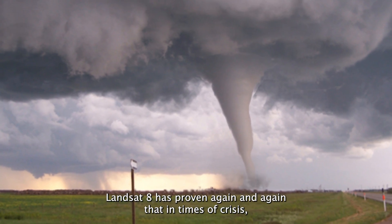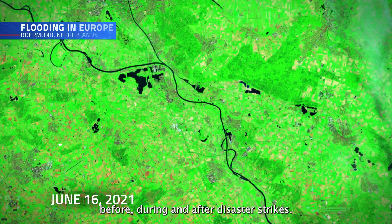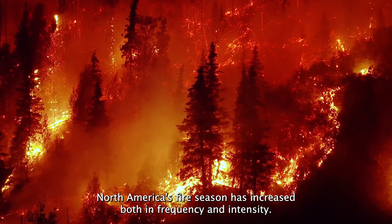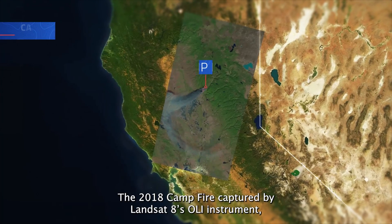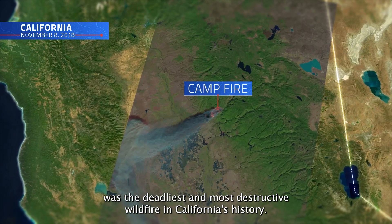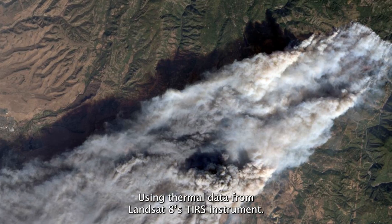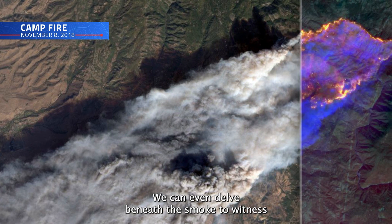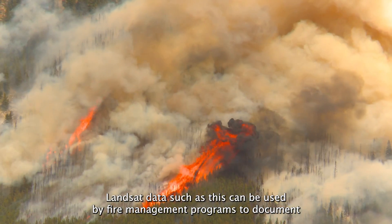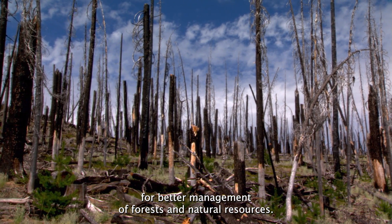Landsat 8 has proven again and again that in times of crisis, it can be relied on to provide emergency responders with critical data before, during, and after disaster strikes. As climate change continues to evolve, North America's fire season has increased both in frequency and intensity. The 2018 Camp Fire, captured by Landsat 8's OLI instrument, was the deadliest and most destructive wildfire in California's history, raging for 18 days before finally being contained by firefighters. Using thermal data from Landsat 8's TIRS instrument, we can even delve beneath the smoke to witness the blistering temperatures of the fires below. Landsat data such as this can be used by fire management programs to document severity and regrowth of burned areas, providing crucial information for better management of forests and natural resources.